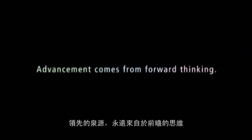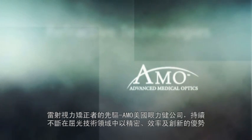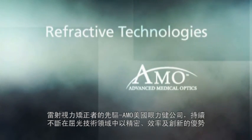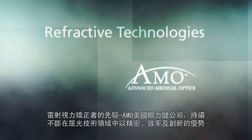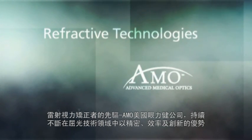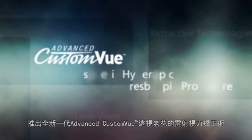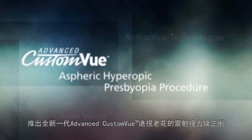Advancement comes from forward thinking. AMO, the leader in laser vision and refractive technologies, continues to build upon its reputation of precision, efficiency and innovation with the introduction of the Advanced Custom View Aspheric Hyperopic Presbyopia Procedure.